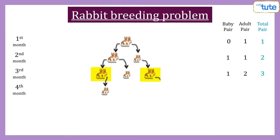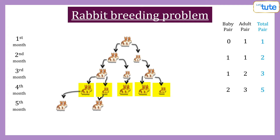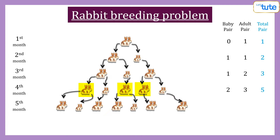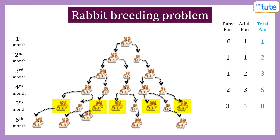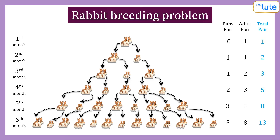Two mature pairs will give two pairs of offspring in the fourth month, and the baby pair will be matured now. So there will be two baby pairs and three mature pairs of rabbits in the fourth month. We get five mature rabbits in the fifth month, and each of the three that matured in the previous month has contributed a baby pair. The three previously immature ones will have matured and can be added to the previous five in the sixth month. Thus, we have eight mature pairs and five pairs of baby rabbits in the sixth month.